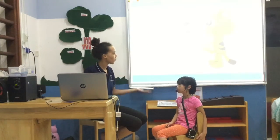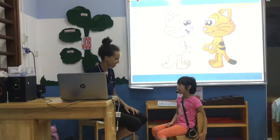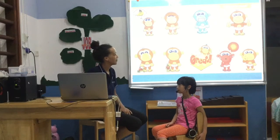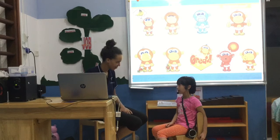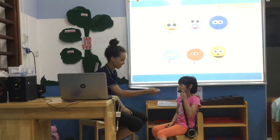Hello. Hello. What's your name? My name is Taylor. Hello, Taylor. How are you? I'm happy. Good. And how old are you? I'm seven years old.